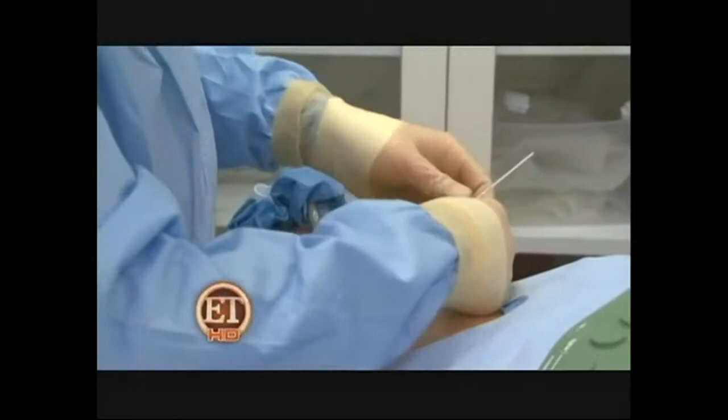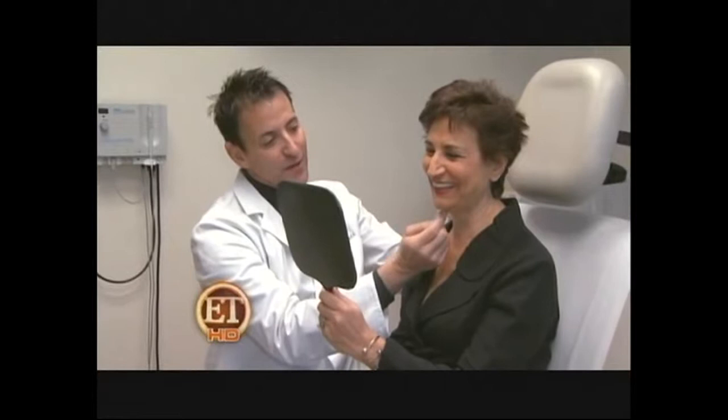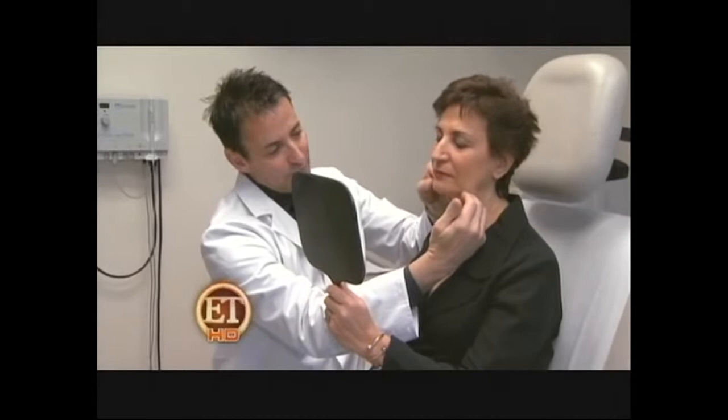I know you were concerned about this. Yeah, I don't like that at all. We'll do a little bit of liposuction of this area underneath the jaw line. And then when we're done, we're going to place the trampoline underneath, which will really smooth things out.